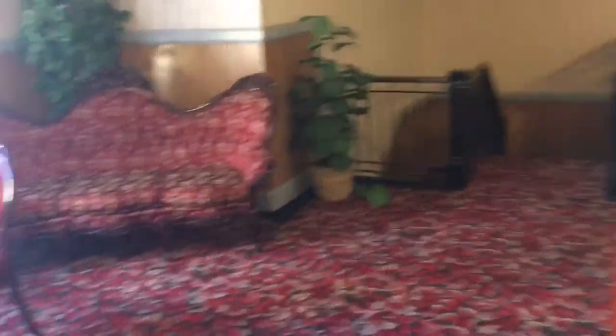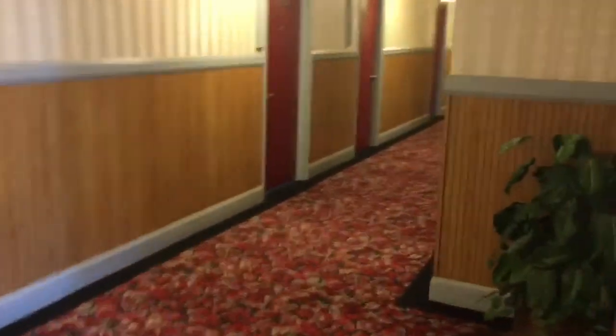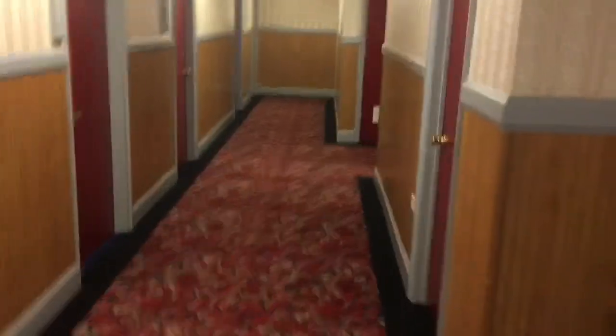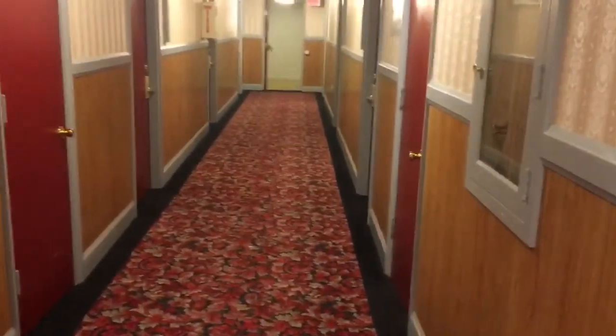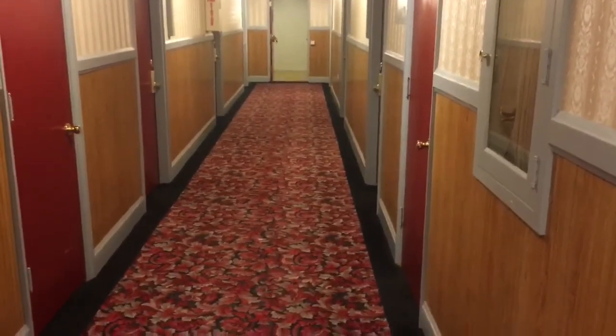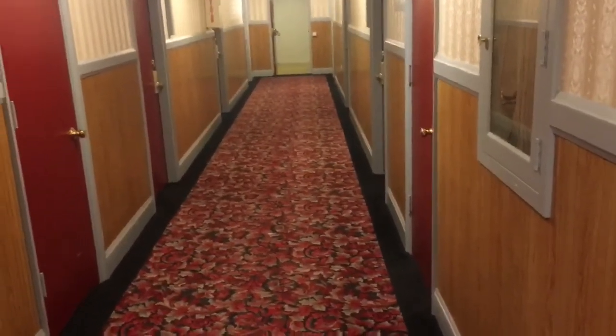We stayed at this really cool hotel last night. It's like this old 1930s hotel and it even has an old-timey elevator. And I swear it reminds me of The Shining. Look at this — Redrum. Can't you just imagine a little boy riding down a tricycle? Redrum.